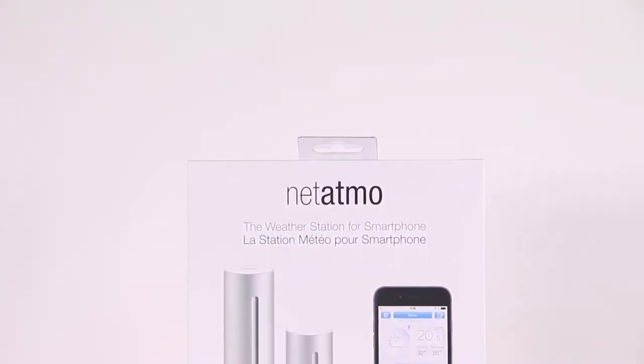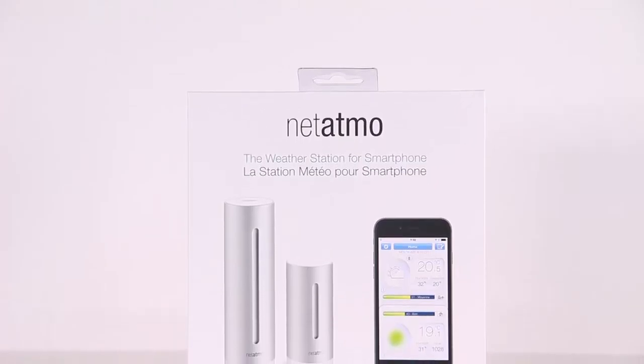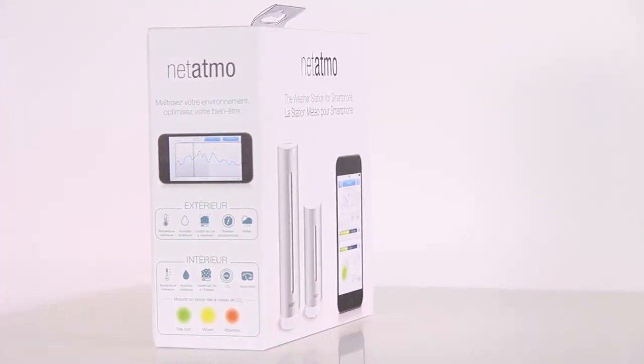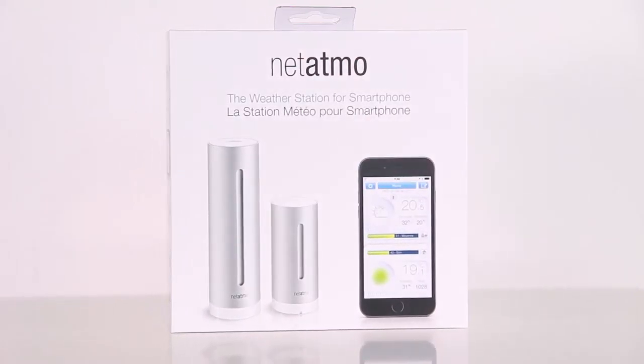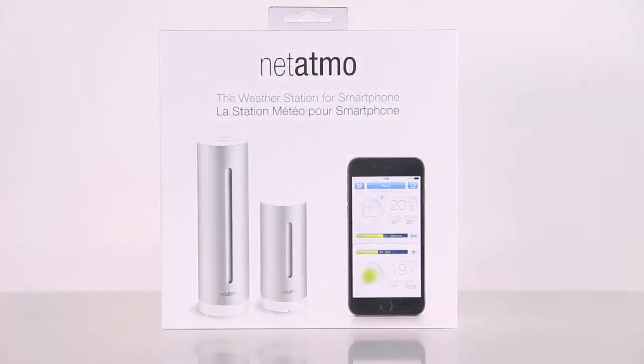Today we're going to take a look at the Netatmo weather station, developed specifically to be used together with a smartphone or a tablet. The weather station will blend in perfectly in any home or office. Even the packaging looks good.